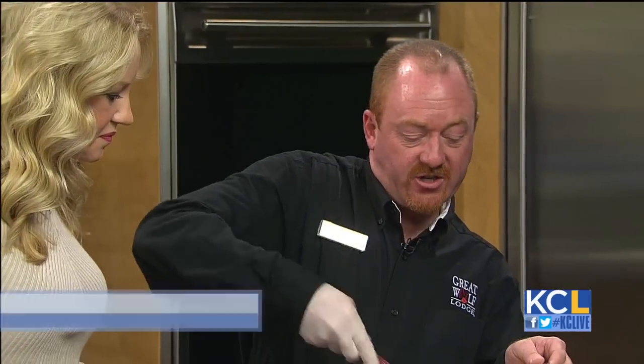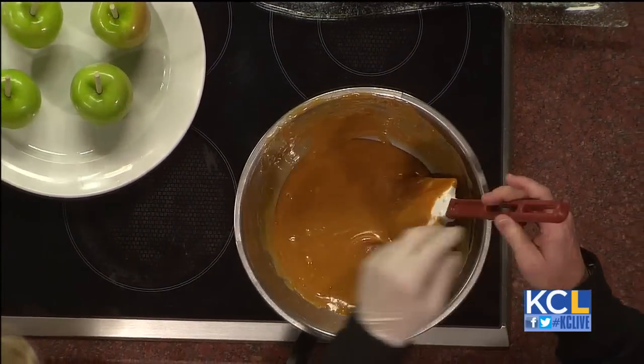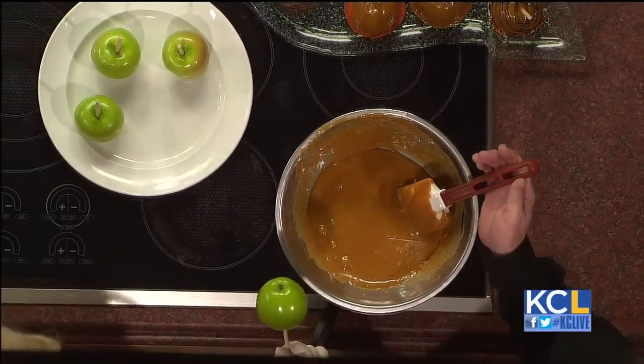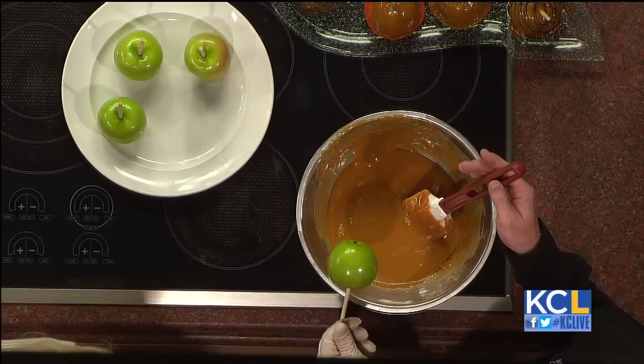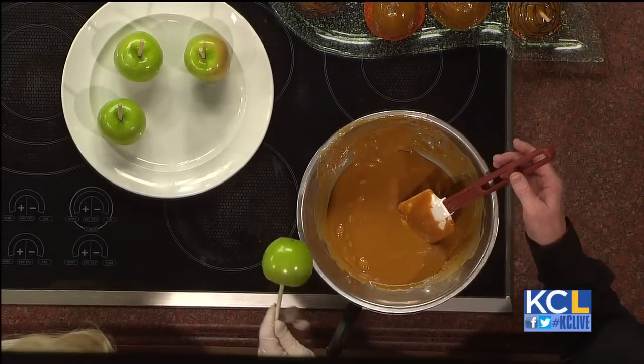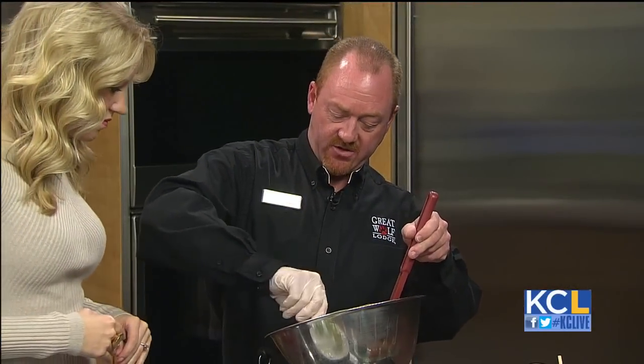So basically I just have caramel on a double boiler so it doesn't scorch — underneath it's just water, just keep it to a boil. You can use any caramel; basically you can get the Kraft caramel at the stores, it's kind of the easiest. Basically you just take the apple, put it on a wooden stick, then we'll just dip it in the caramel.